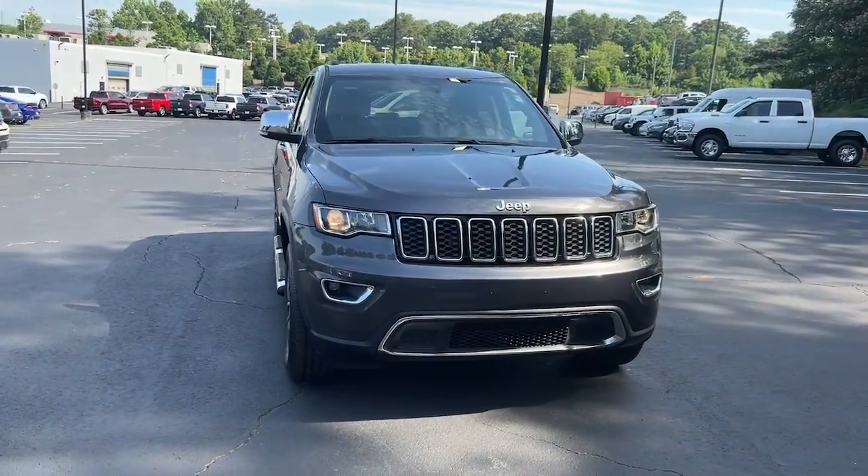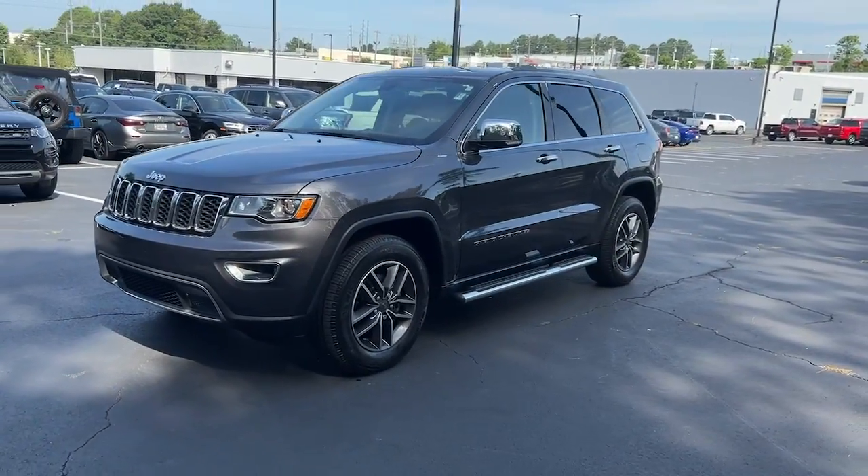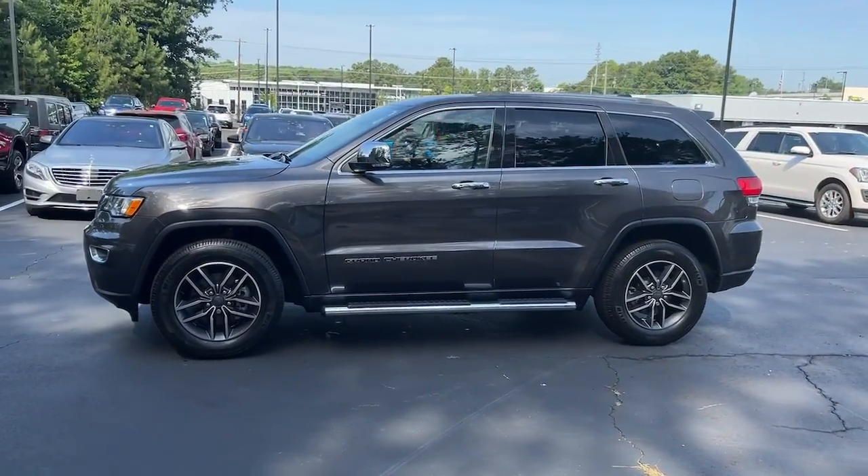Go home happy with the 2019 Jeep Grand Cherokee. This vehicle is an outstanding buy with fewer than 25,000 miles on the odometer.